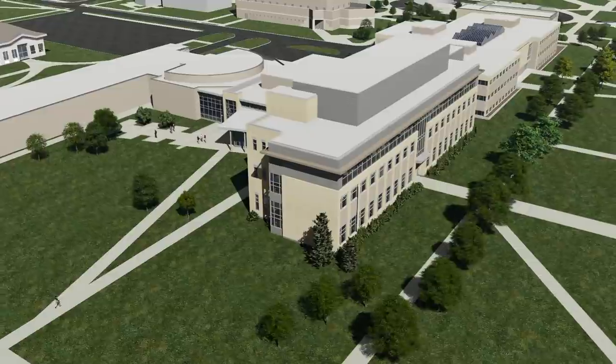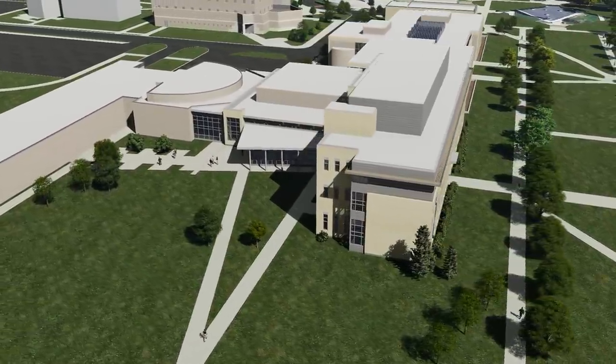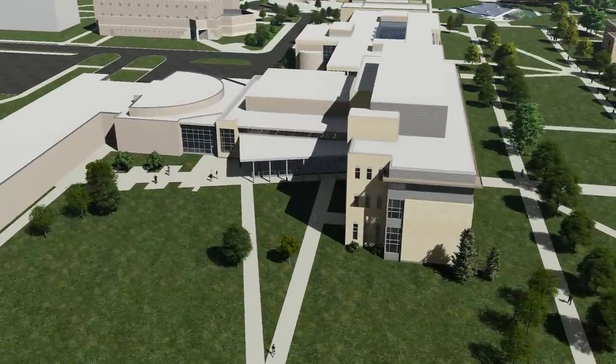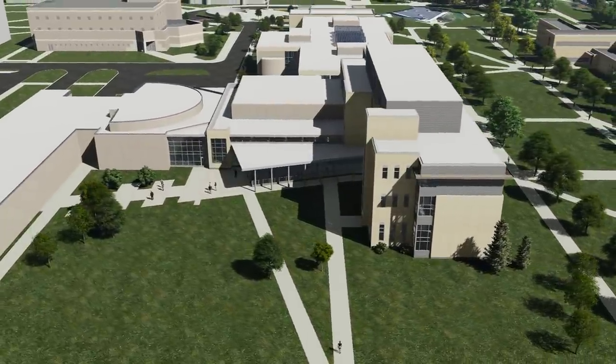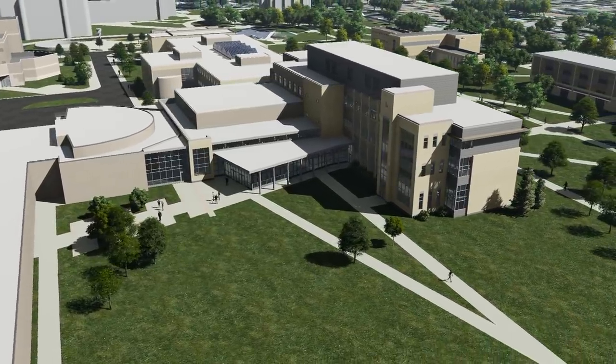The south expansion will be connected to the theater and dance wing of the Schaefer Fine Arts Center. It will have a large lobby where our college community will celebrate the arts as well as the accomplishments of our Gustavus performers and artists.